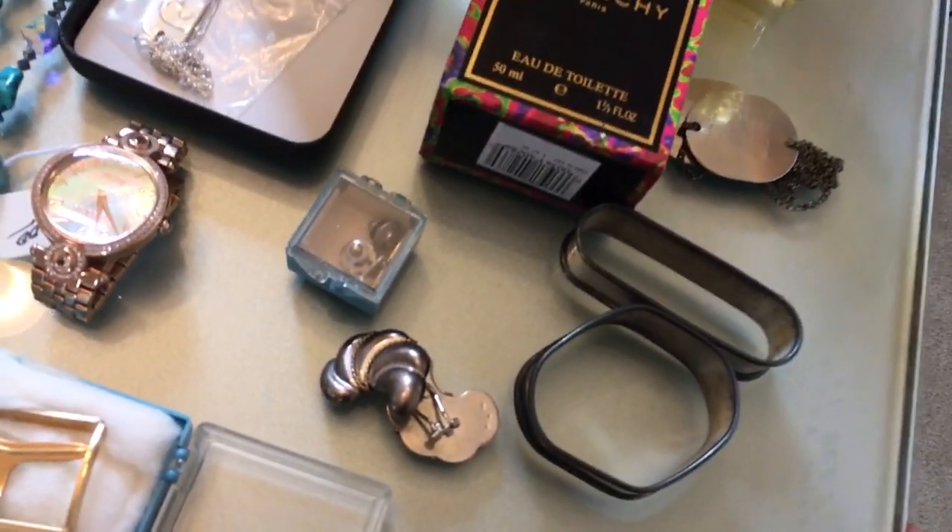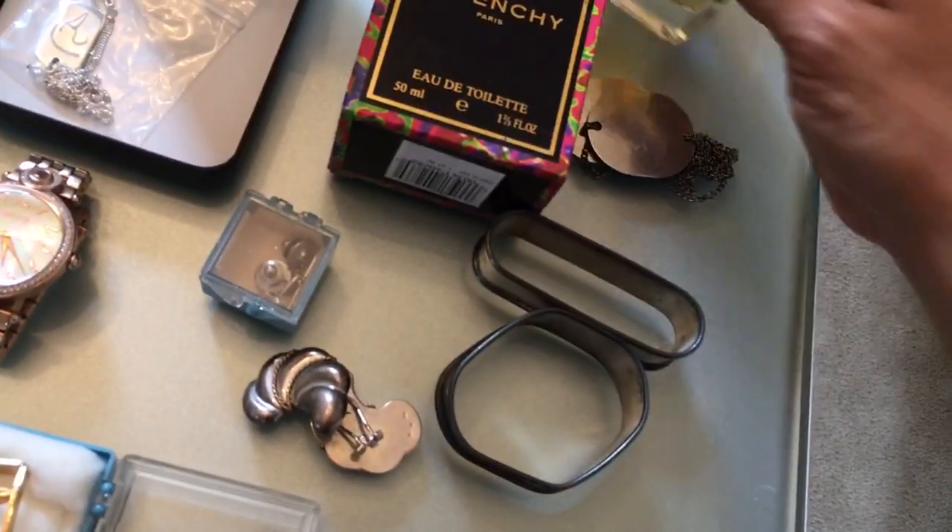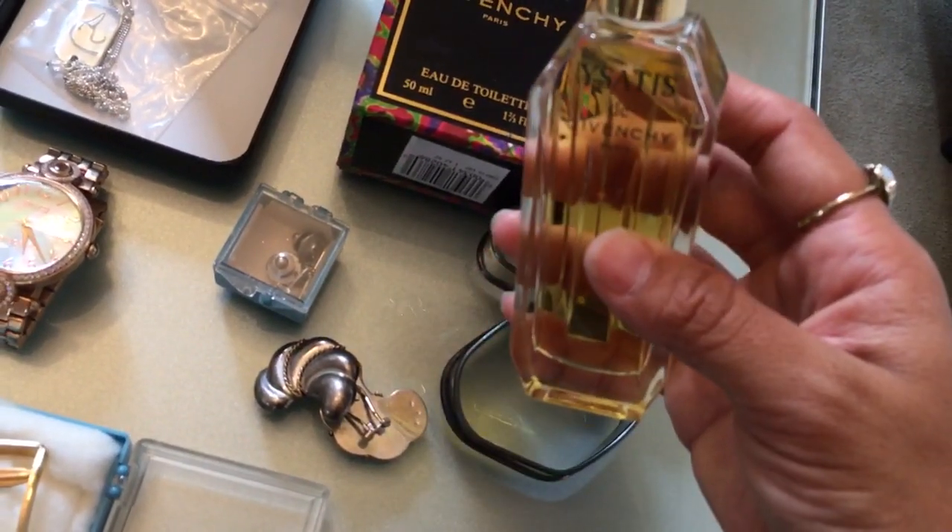Let me start off the haul on this side of the table. I think I paid either $3 or $5 for this stuff here. I got this brand new Givenchy perfume.